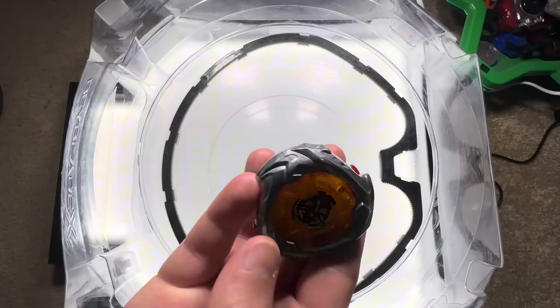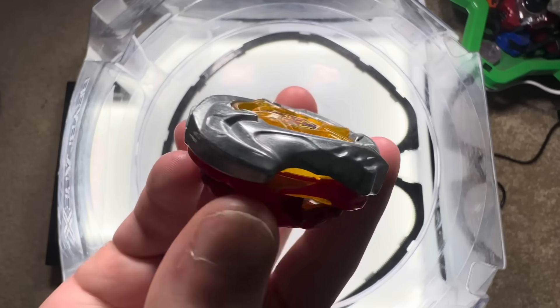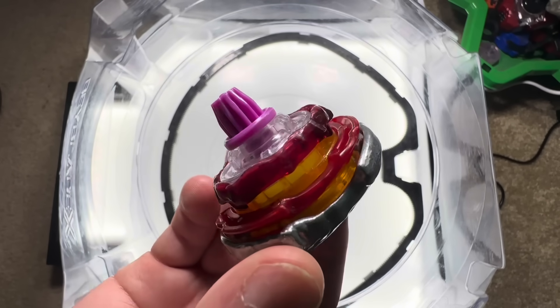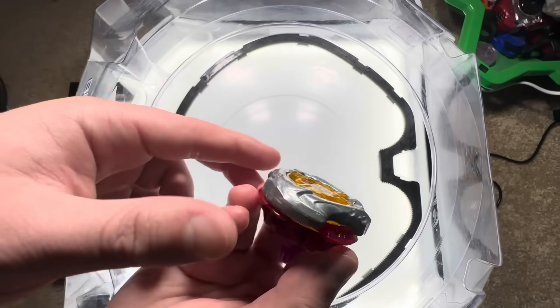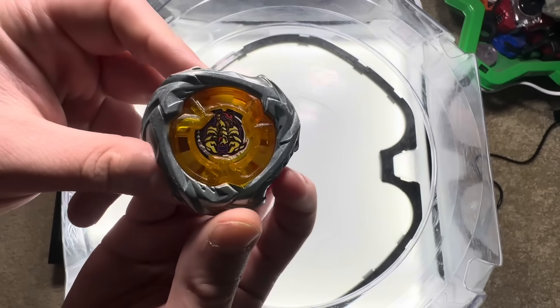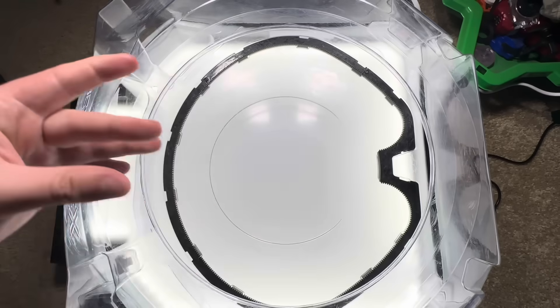Let's recap what we've done so far. We used geometry and physics to guide our decisions — we focused on rigidity, force distribution, and weight synergy. With all that, we've created what I believe is the strongest geometry-based combo in Beyblade X: Scorpio Spear 960 Gearpoint. But don't just take my word for it — let's take this combo to the stadium and see if it really lives up to the math. Let's battle.